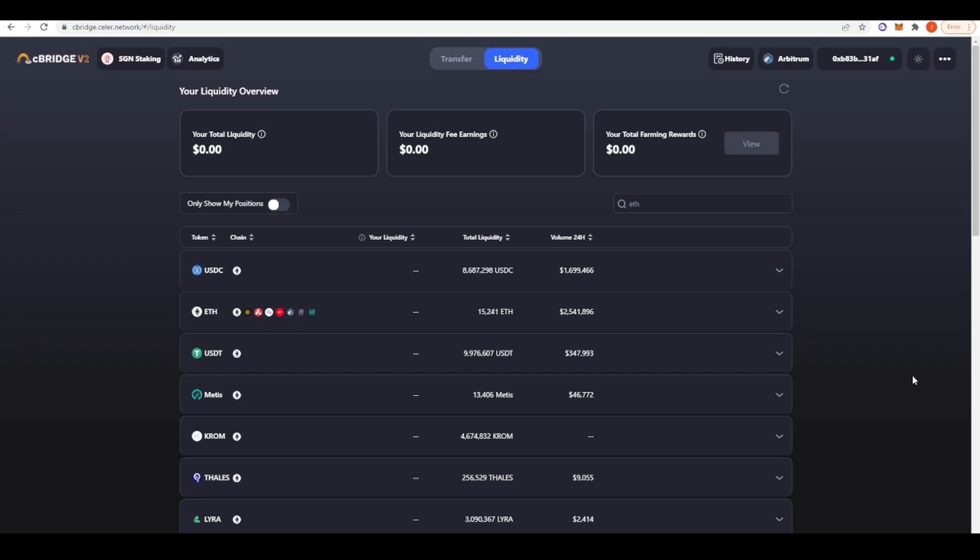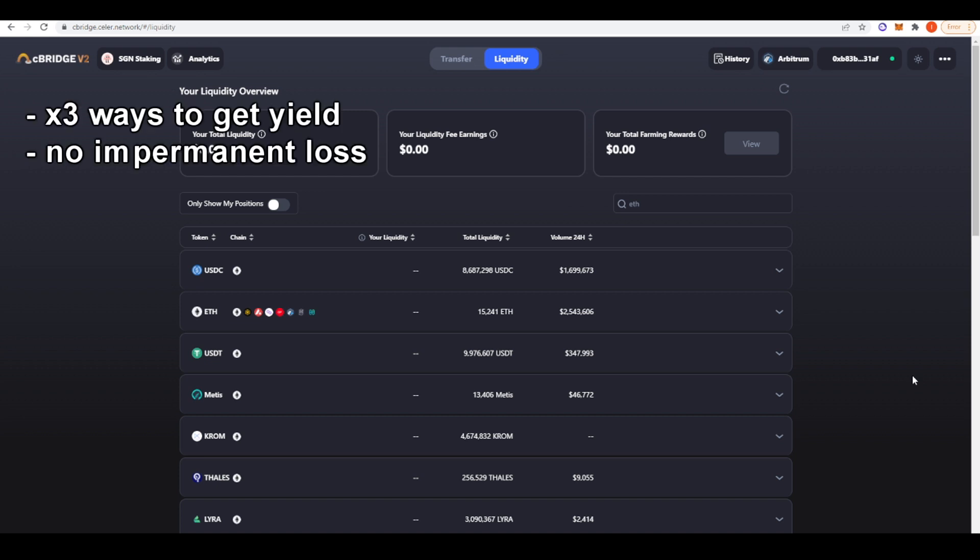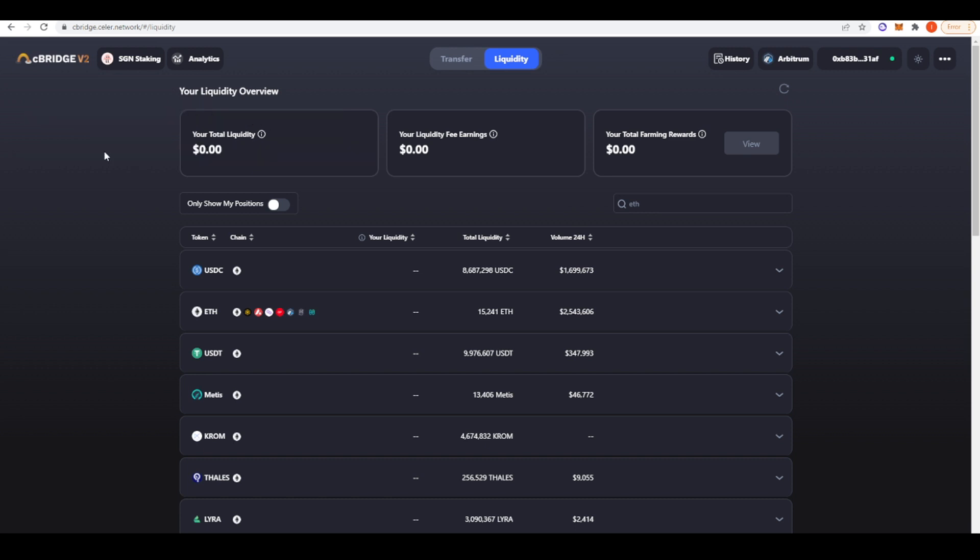Welcome everyone. In today's video I wanted to talk about getting the highest yields on your ETH on the Arbitrum DeFi network. We're not going to be experiencing any impermanent loss, so we're looking for ways to get yield on our ETH without having to pair it with a stablecoin or another token. I've gathered three sources today, and of course none of this is financial advice — everything in DeFi is risky and you could lose all of your money, so only invest what you can afford to lose.